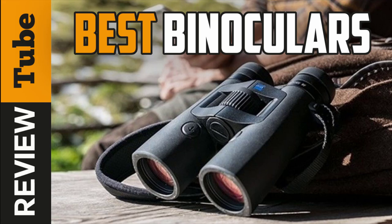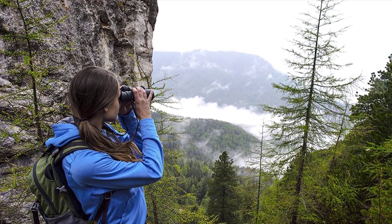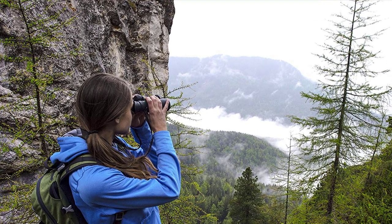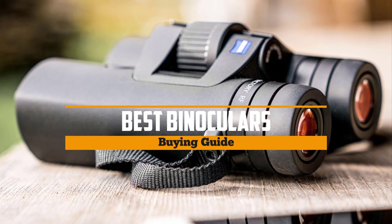If you're buying a pair of binoculars, you probably already have a use in mind. Whether that's watching the headline act of a festival, tracking the activity of a rare bird, or following sports from afar, the best binoculars are very multi-useful. Stay tuned as today we'll bring you the five best binoculars on the market today.